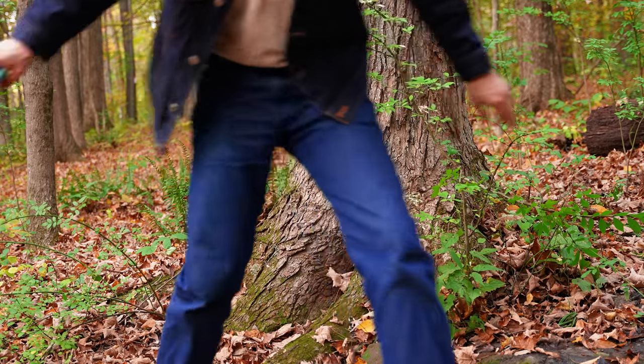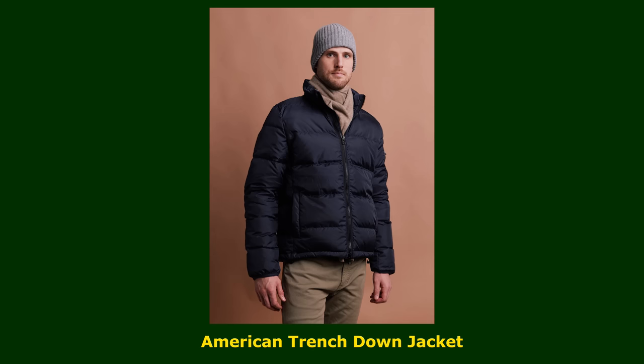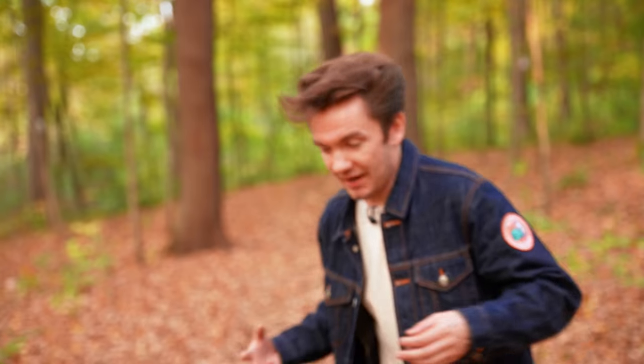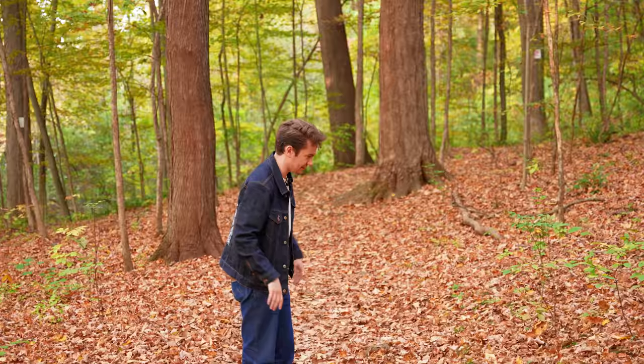The last jacket on the beginner list is actually a down jacket, so this could technically be in the winter video. It's from American Trench, made or designed in Boston — the American Trench Down Jacket. Not very creative with the name. We are frankly losing light at a rapid pace, so I'm going to play a game called 'How Deep into the Woods Can Michael Go Before It's Pitch Black and the Trail Is Hard to See?'